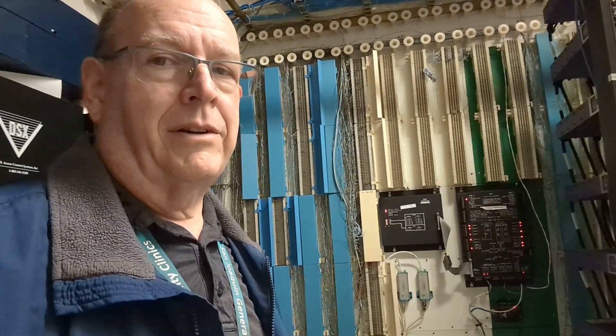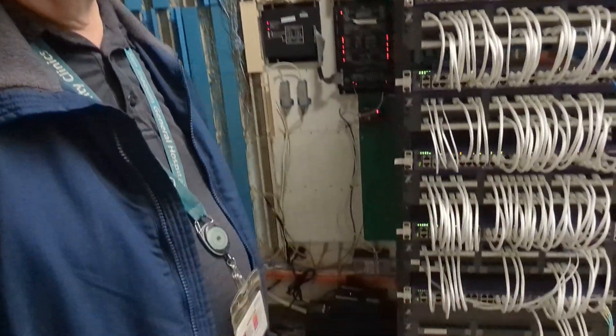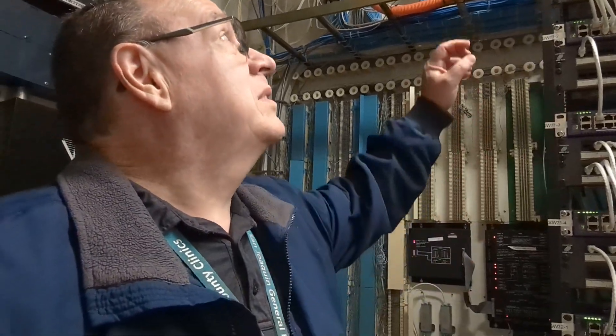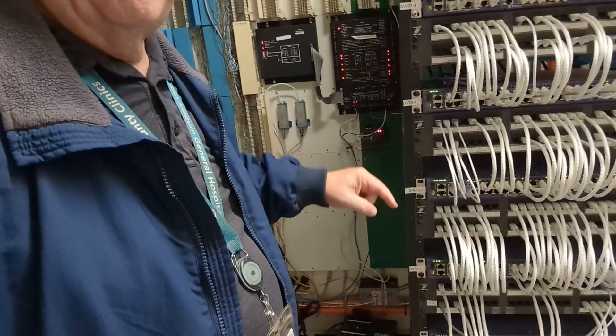We're here in the emergency department closet. This is what it looks like. It's got all kinds of other engineering things that I couldn't even begin to tell you about. I know those are the door access controllers, and they're all run from this guy right here. It interfaces to the server and talks to all these door controllers and gate controllers. This is our emergency department — we've got a lot of network ports in here. I've actually got two stacks of switches in here: a stack of four up here and a stack of four down there.